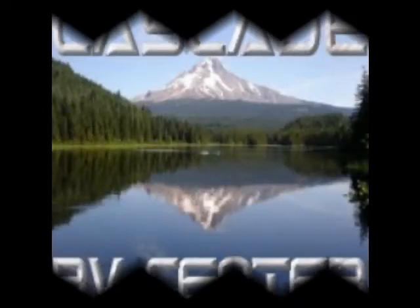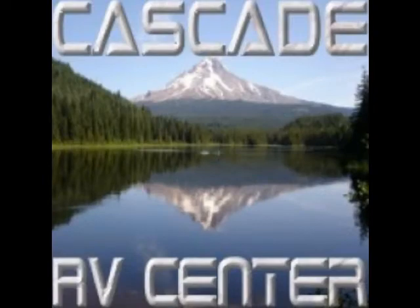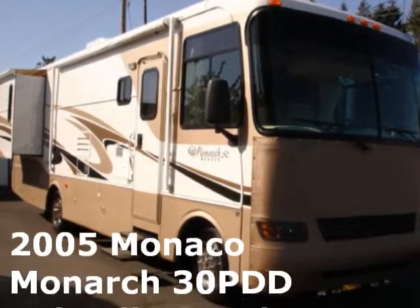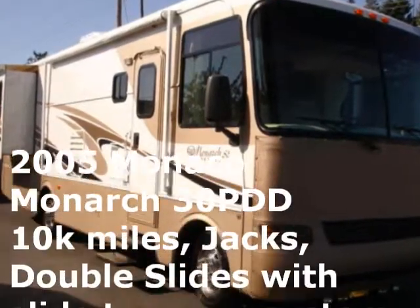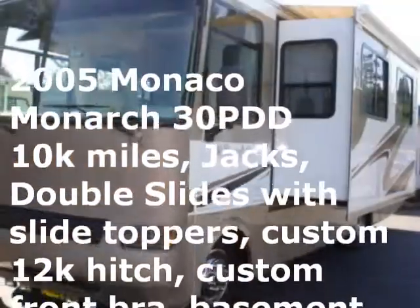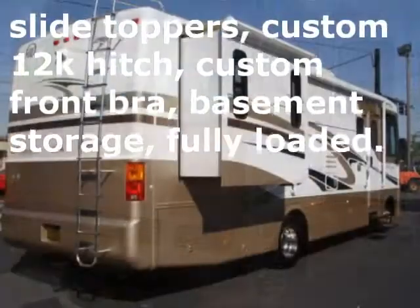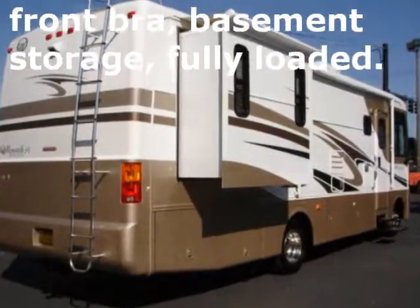Are you looking for the recreational vehicle that is right for you? Cascade RV Center has what you need. Did you know you can save time by visiting our website? You can find all of the detailed product information that you need, as well as downloadable vehicle information, floor plans, full-color photos, and more, right at your fingertips.